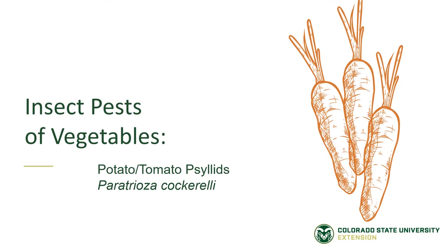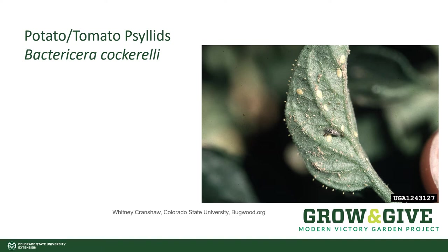Insect pests of vegetables: tomato potato psyllids. Psyllids are little insects, not much bigger than an aphid, but they cause big problems for our tomatoes and our potatoes.